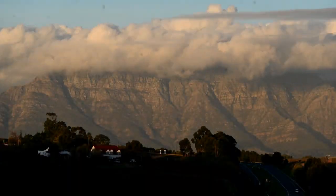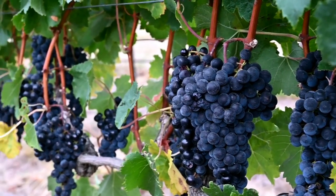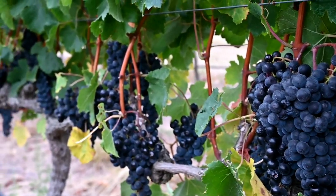Our harvest finally started on the 15th of February with the grapes for our rosé, while the main crop for the red wines was harvested at the beginning of March.